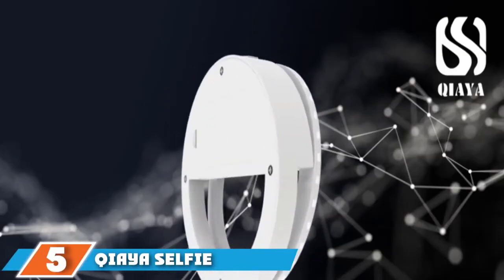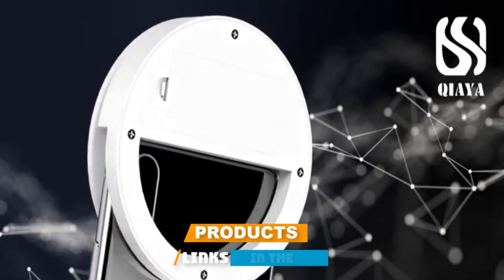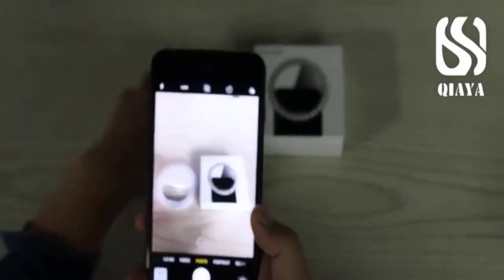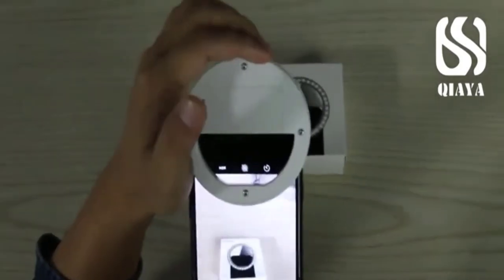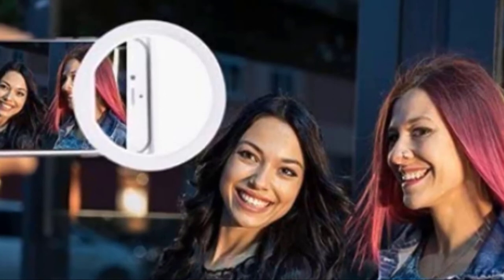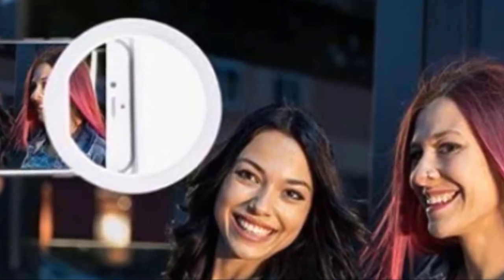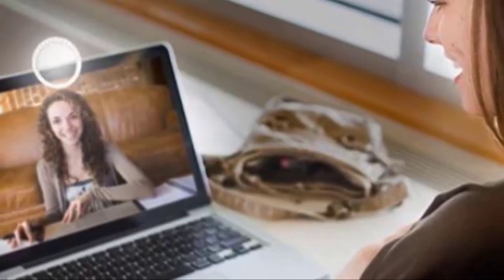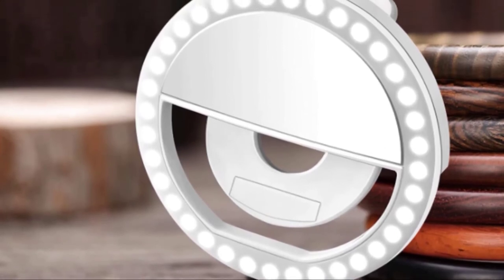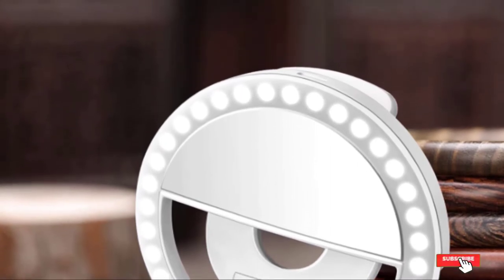The number 5 position is held by the KUYA Selfie Ring Light. This guarantees each device is of the highest quality, eliminating the trial-and-error issues of other lighting gadgets. It has a durable plastic construction for endurance against impacts. It handles both dark and bright conditions thanks to high-power LEDs that provide both strong and soft lighting. It is lightweight and compact for portability, and compatible with a wide variety of selfie devices without any technical issues.